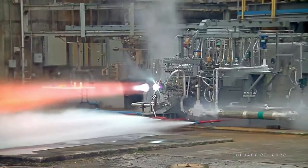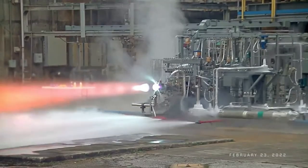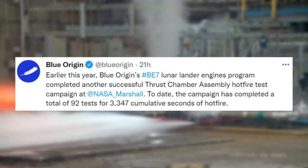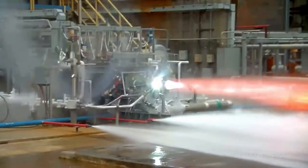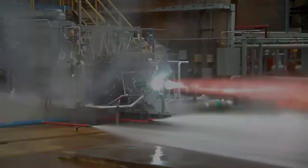Finally, just yesterday, Blue Origin provided one last update, this time on BE-7. The company tweeted saying, 'Earlier this year, Blue Origin's BE-7 lunar lander engine program completed another successful thrust chamber assembly hot fire test campaign at NASA Marshall. To date, the campaign has completed a total of 92 tests for 3,347 cumulative seconds of hot fire.' This tweet included a 1 minute and 13 second long video filled with footage of a BE-7 firing.